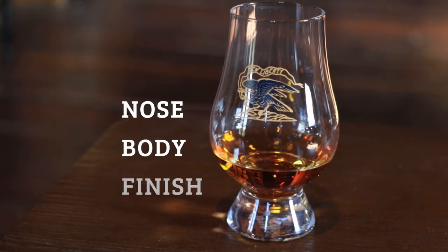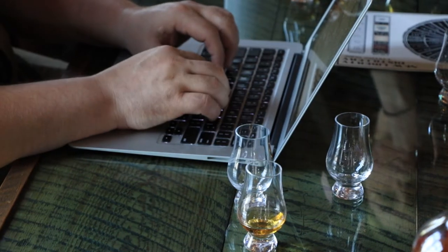One of the things with our tasting is sitting down as a team, being able to taste through all the products. We look at the nose, the body, and the finish, and all of our notes incorporate these specific elements.